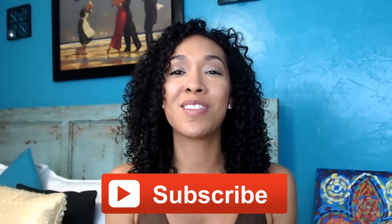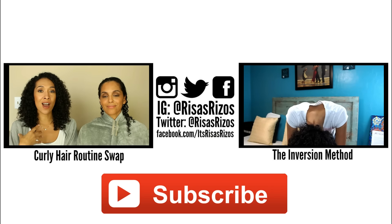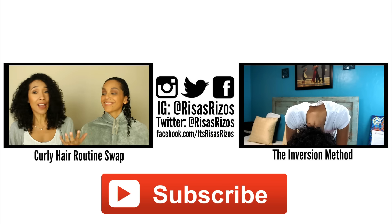I love y'all, un besito, and I'll see you in the next video. Bye! We thought it would be really cool and interesting to show you how I do my routine on her hair and how she does her routine on my hair, so I'm feeling my hair right now.